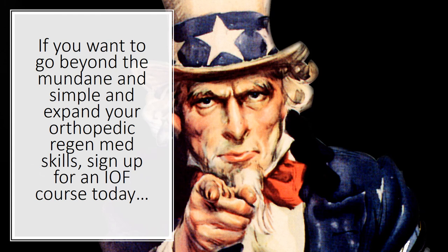So if you want to go beyond the mundane and the simple and expand your orthopedic RegenMed skills, sign up for an IOF course today.